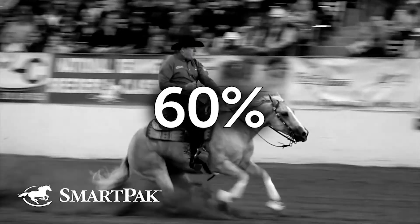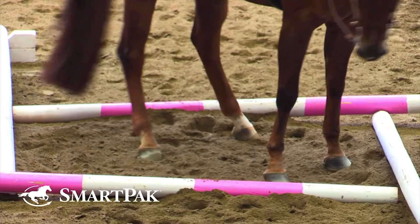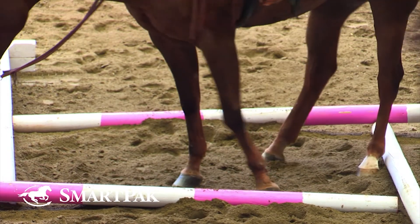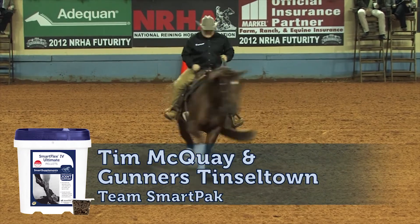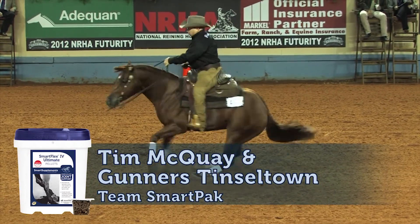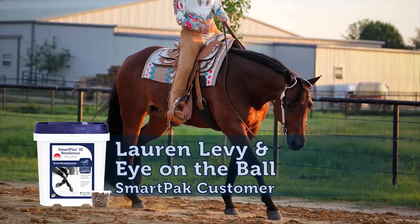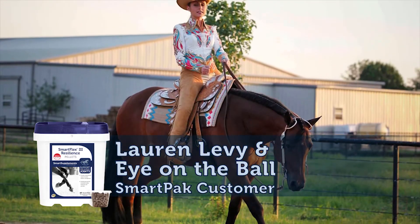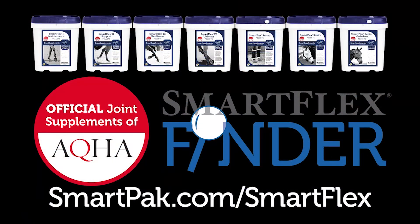60% of lameness in performance horses is caused by degenerative joint problems, so maintaining healthy joints is a top priority for horse owners. SmartFlex is the official joint supplement brand of AQHA, and the line includes seven targeted formulas used across all disciplines and levels. The SmartFlex family makes it easy to choose the perfect formula for your horse's needs, and they're all guaranteed to work. Visit SmartPak.com/SmartFlex to find your horse's perfect joint supplement today.